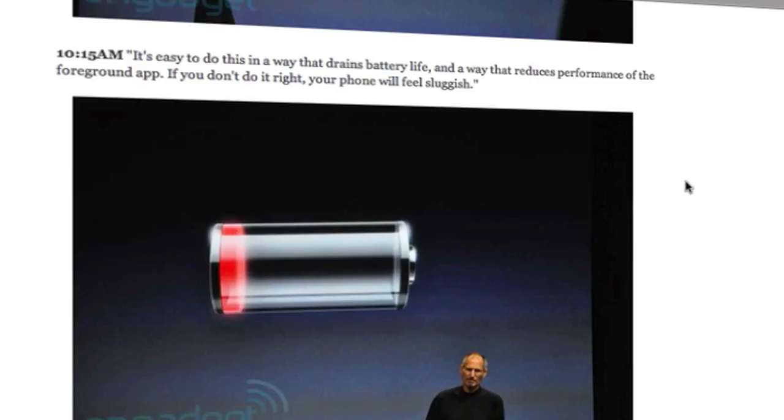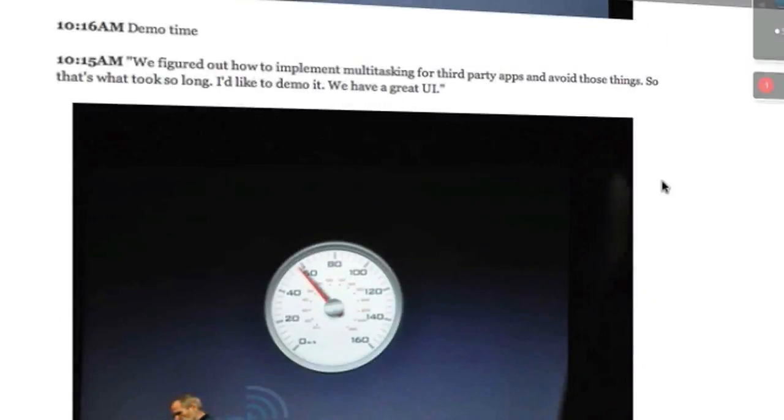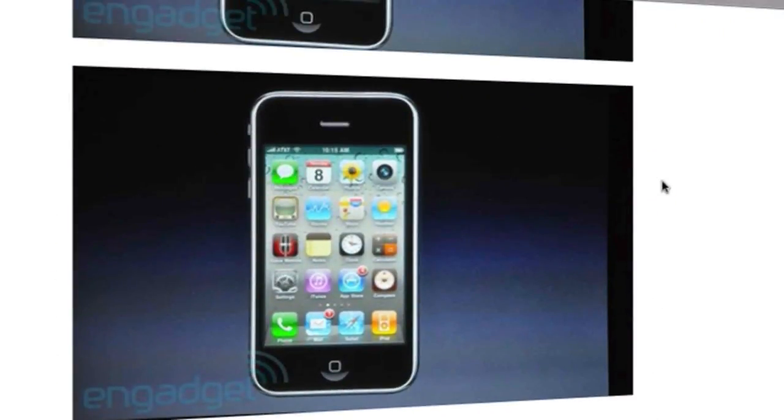Apple discussed that people using Pandora can run it in the background while surfing the web — you can close the application and it keeps running. Apple found a way to run the application in the background without draining your battery. They use certain APIs in the SDK to run specific aspects of the app, like music from Pandora, rather than running the whole application in the background like Android or BlackBerry. They've done it so it doesn't make the phone sluggish, and there's a new UI interface.